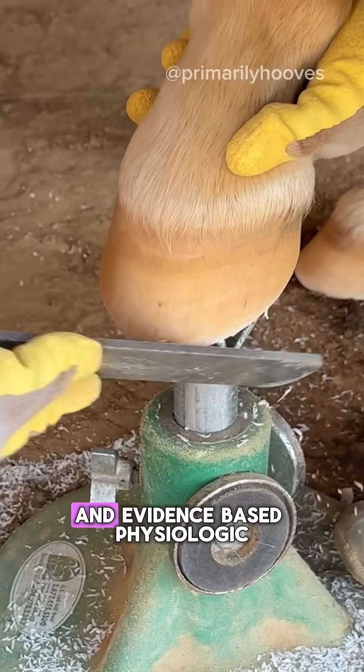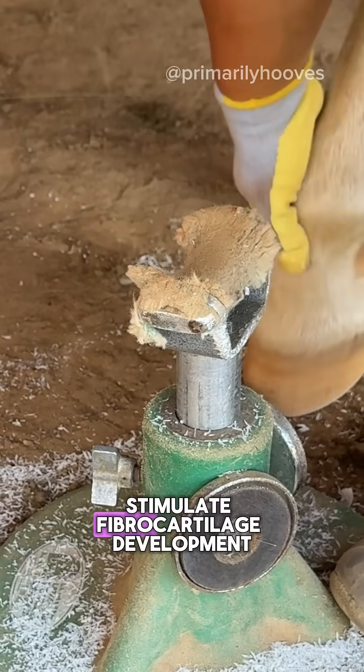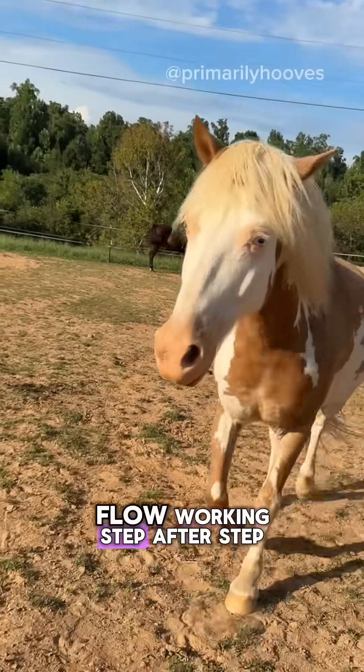That's why movement on varied terrain and evidence-based physiologic trimming are essential. They stimulate fiber cartilage development in the digital cushion and keep this hemodynamic flow working step after step.